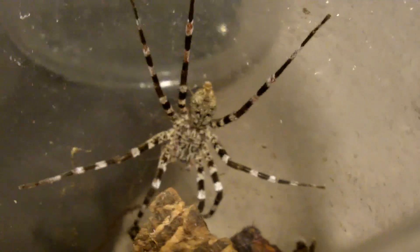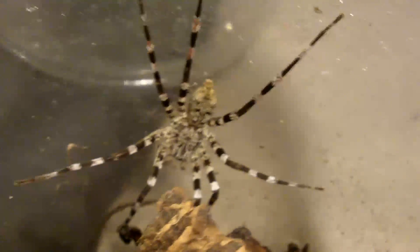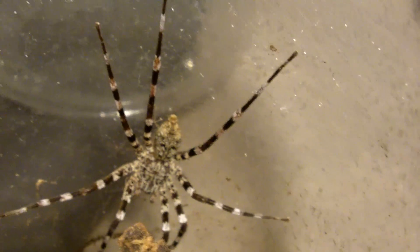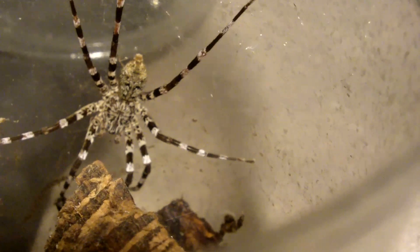There are several common names for this spider. Namely, the Madagascar fishing spider, which is kind of a misnomer because they don't really fish. There's also the zebra spider — it makes sense because they have a band of black and white all over their legs. They're also called the Madagascar wandering spider, or the Madagascar black and white wandering spider. Whatever name you choose, it's up to you.